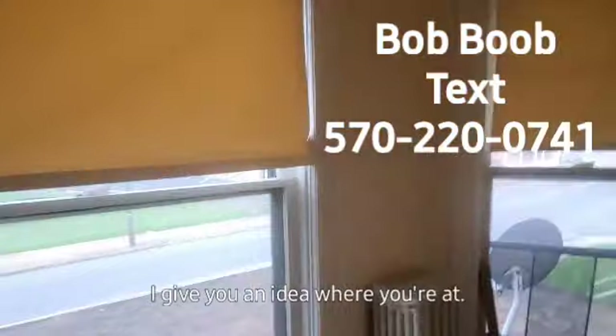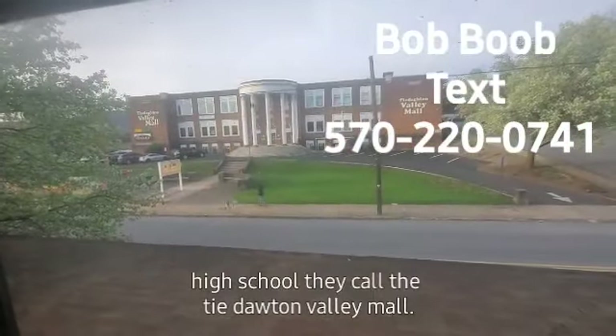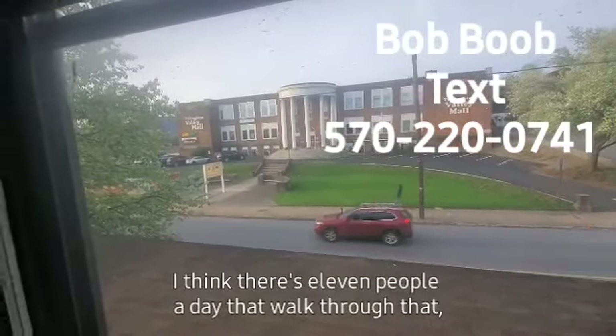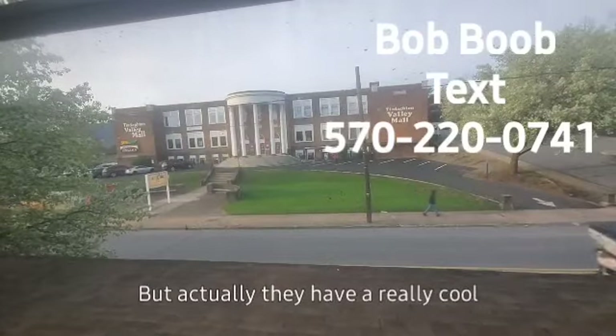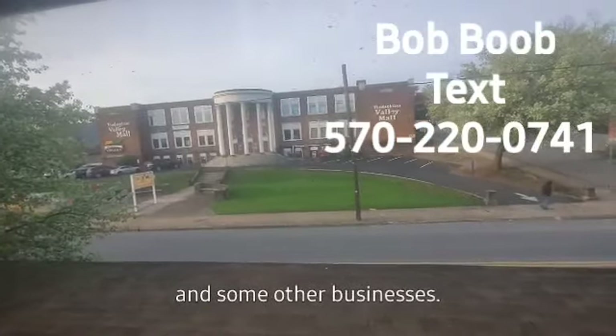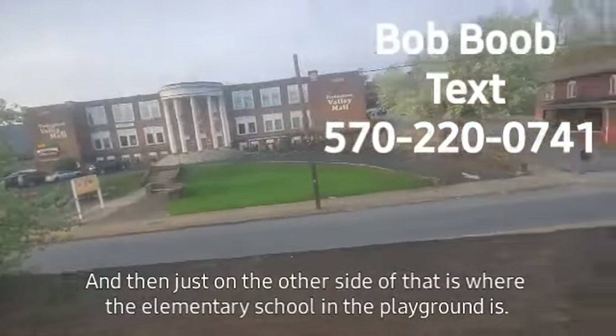I'm going to give you an idea of where you're at. Over there's the old high school — they call it the Ty Dotton Valley Mall now. I think there's 11 people a day that walk through that, but it's still a mall. They have a really cool Lingle's Grocery Store, Subway, and some other businesses. Just on the other side of that is where the elementary school and the playground is. So if you have kids, that's a good thing.